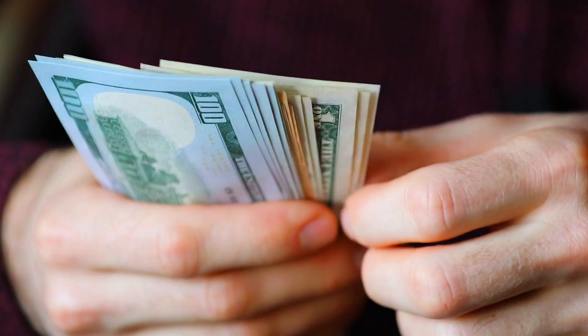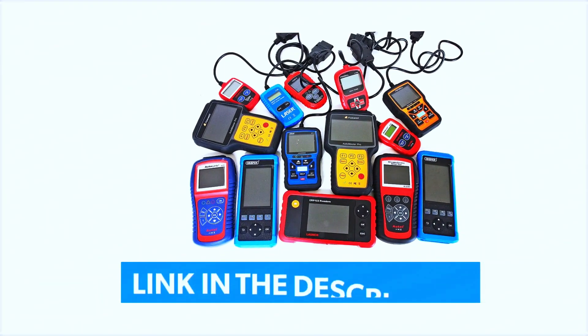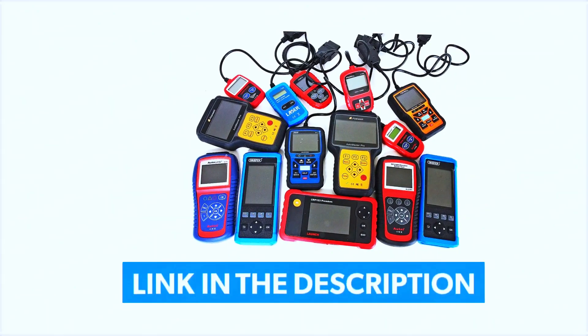To save more money on car expenses, purchase an engine code scanner by clicking the link here or at the description link below.